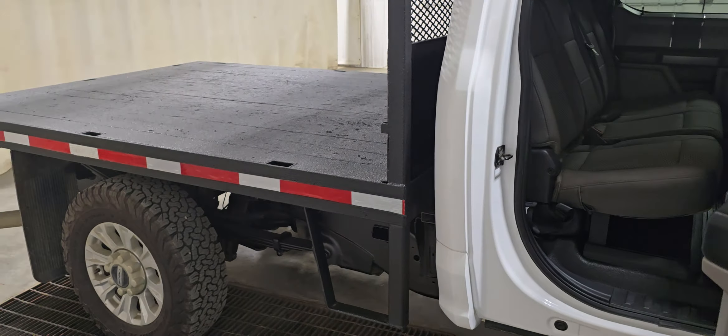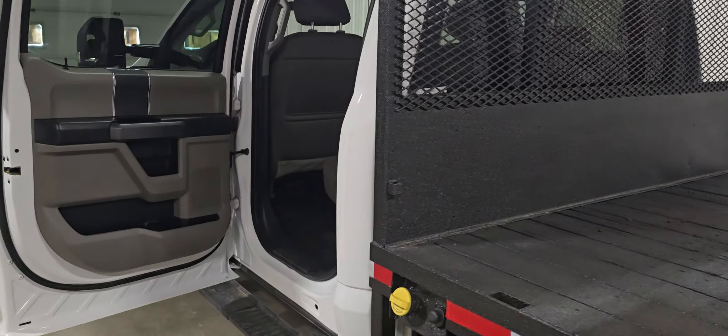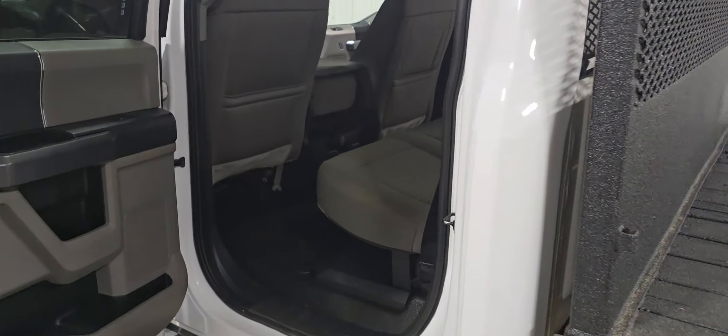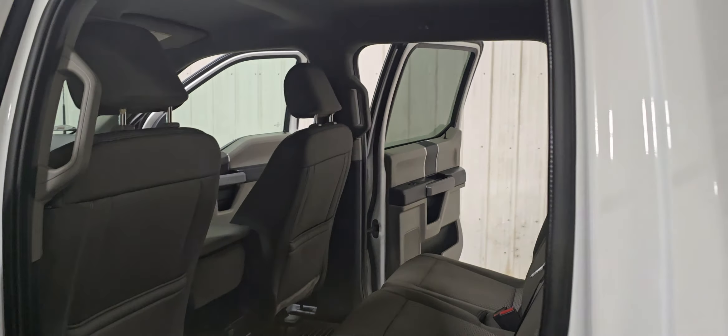On the back, we've got a backup cam, 7-pin wiring, as well as backup sensors. We've sold these anywhere from construction companies to farms, couriers, landscapers, and everything in between.